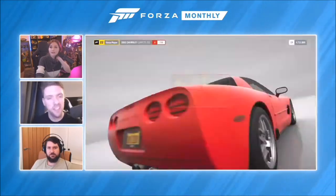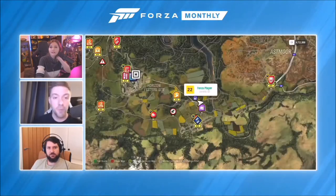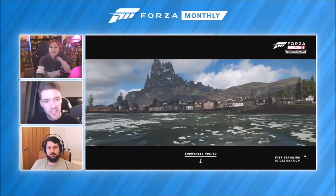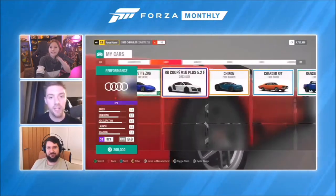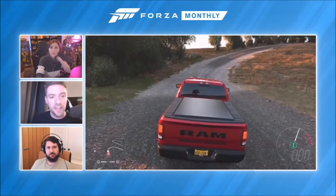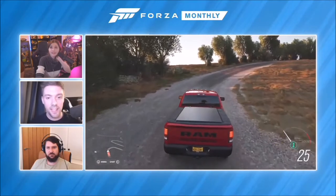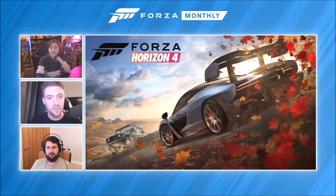We're about to see a fast travel — jumping across from one side of the map to the other used to take about 10 to 12 seconds on the One X; on the Series X that was about two seconds. Then a car change: that used to take around seven seconds in the best case — on Series X there was almost no load at all, probably sub one second. Your time is just respected so much more.